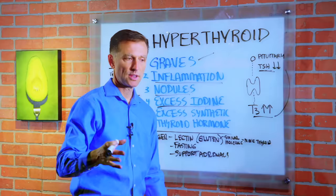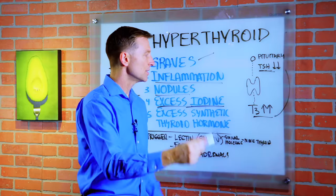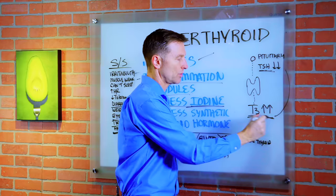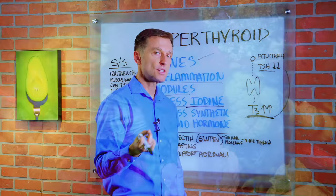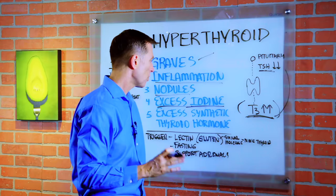You don't ever want to give someone with a hyperthyroid condition any iodine. And you don't want to give them gallbladder support or bile salts, because bile salts increase the conversion of T4 to T3, resulting in even more T3. Cruciferous vegetables are good because they actually have a tendency to block some iodine — but not bile salts, iodine, or seaweed.